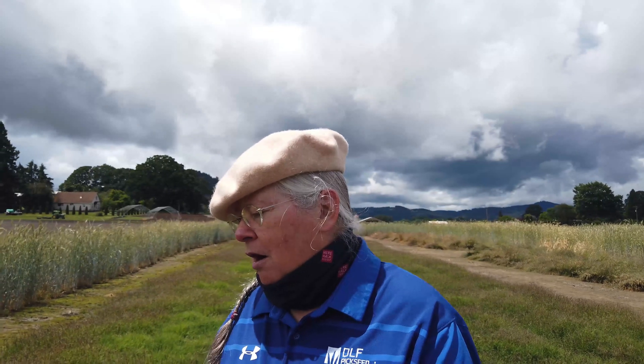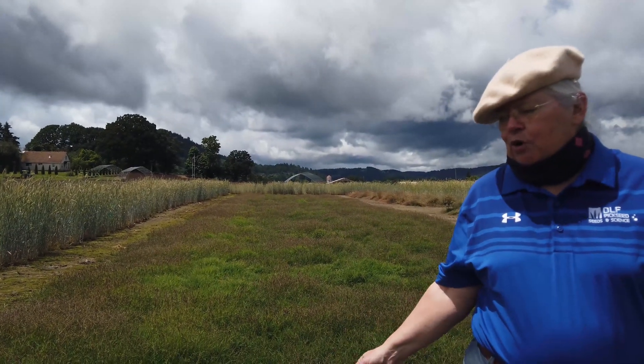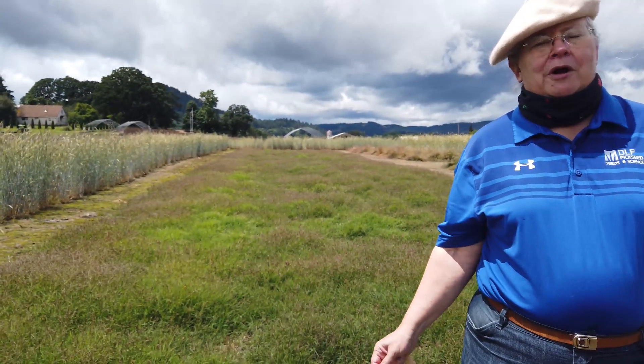We're standing on turf-type Bermuda grass. This is a breeder block of Bermuda grass. Yes, we can grow Bermuda grass very well in Oregon, believe it or not.